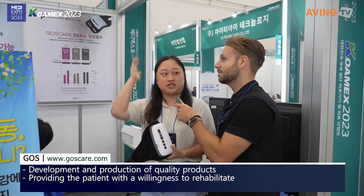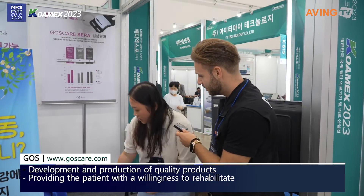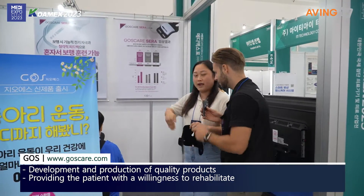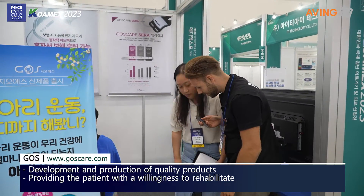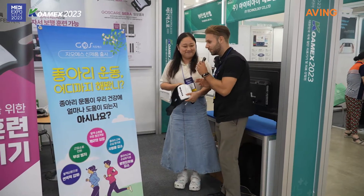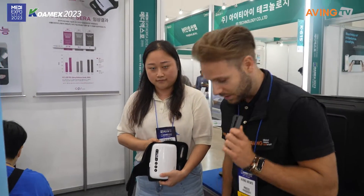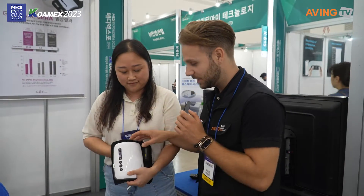This product is for stroke patients — it's a functional stimulation product. People who have a stroke sometimes don't have enough energy in their legs to keep moving them. So this is a device developed for stroke patients that delivers extra electric pulses to the muscle, so the patient is able to have more controllable movement in their legs.